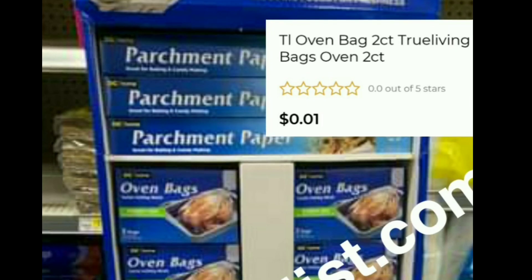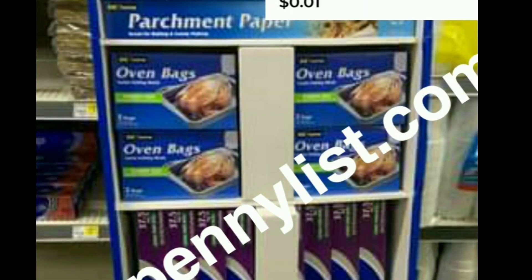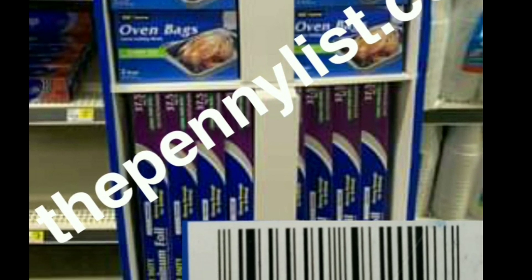Here's a quick and easy surprise penny you can look for all over the Dollar General store. They may be in a cardboard PDQ or just sitting on a shelf. Look for these two-count turkey bags — the UPC is on the screen. You can put it in your Dollar General app or scan before you go up to the register, just to verify it's a penny at your store.